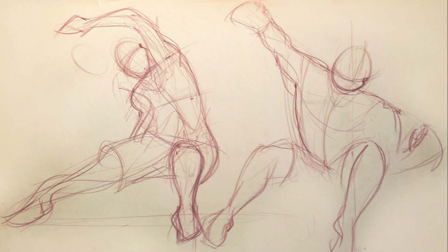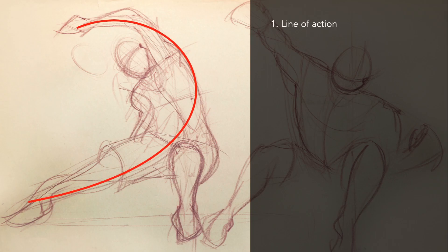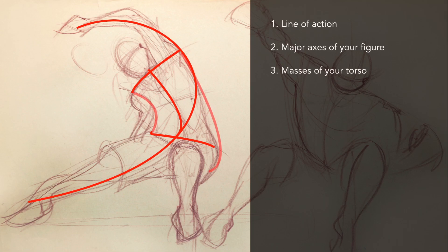So what are the elements of a good gesture drawing? The first and probably most important is your line of action — it's really the gesture that the figure is making in one line. But how do you turn this line into a figure or a form? You add three more: the shoulders, the hips, and the spine. These make up the major axes of your figure, and then to create volume you connect them, which creates the masses of your torso.